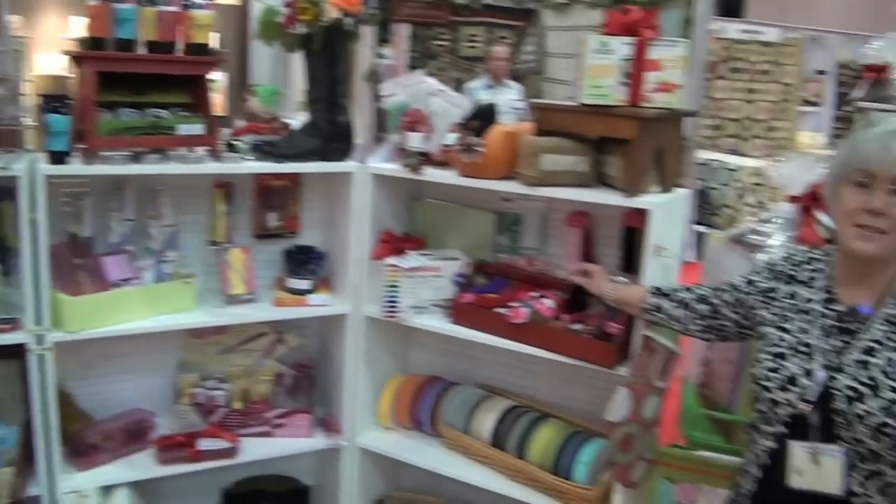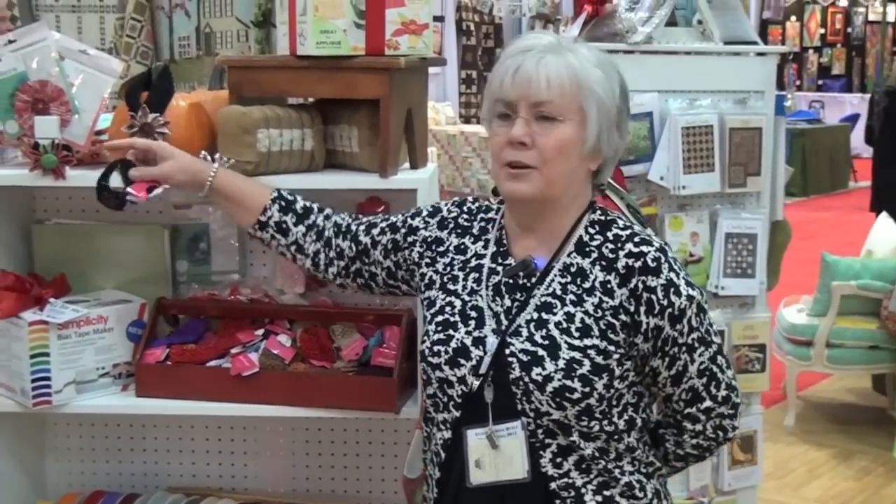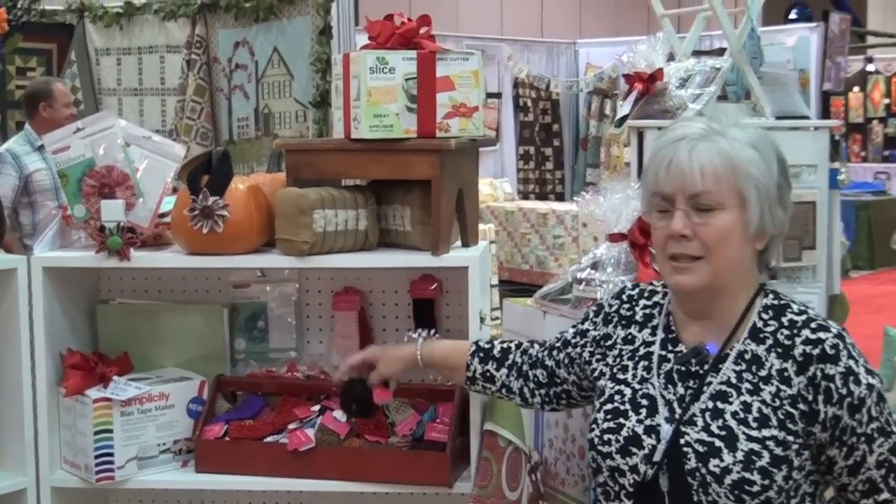Headbands. This is a great little item at the counter for your customers. Everybody knows some cute little girl that would love to have a flower on her head, especially the little babies.